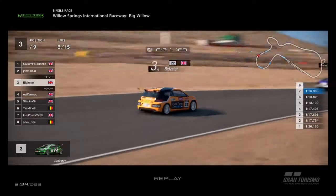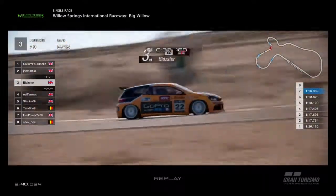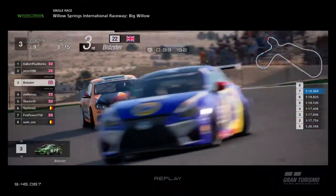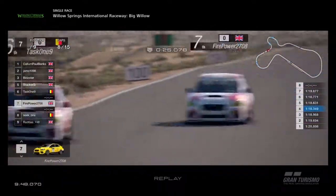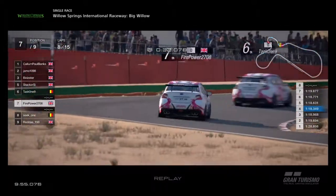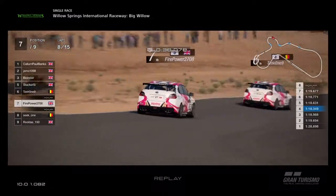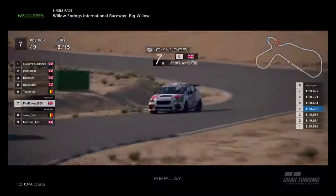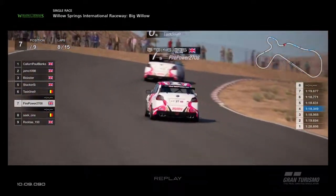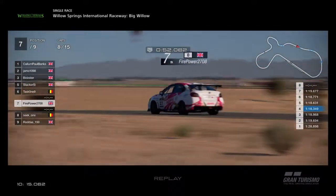Bidster is right behind Jamo and looks hungry for a win. But Callum is still quite far ahead. Up through the complex section, the two Subarus are still battling each other. Firepower is not leaving Task 1 alone — clearly the two teammates battling for supremacy. Good to see Firepower in the scrap. He's spent many a season near the back of the field, and now he's up in the mid pack fighting for those places. After all these years of hard work, it's finally paying off — right up in the middle of the pack challenging his teammate.